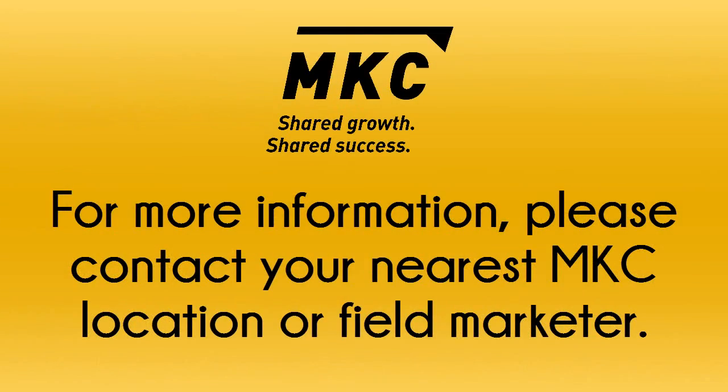If you need help scouting or have any questions, please call your nearest MKC location or your nearest MKC field marketer. Thank you.